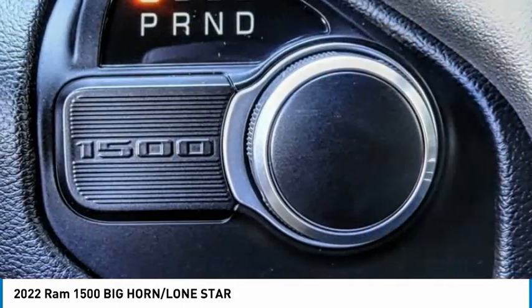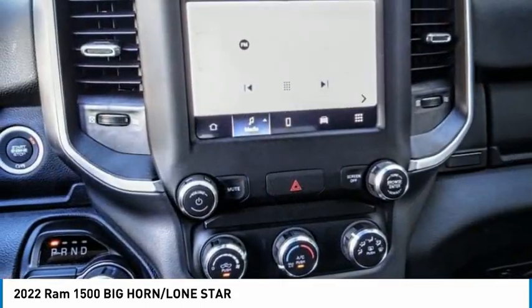Fog lights, front license plate bracket, four-wheel disc brakes, and front wheel independent suspension.